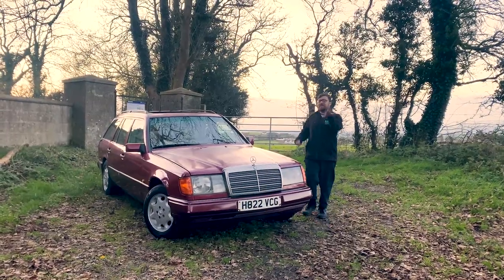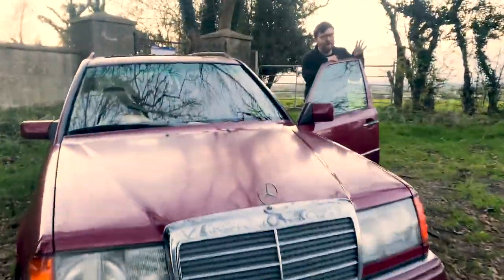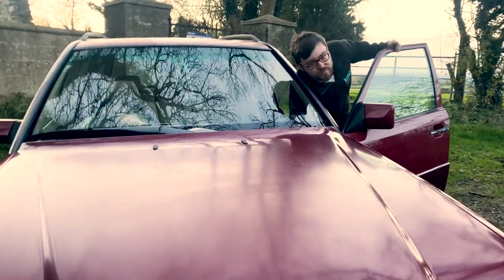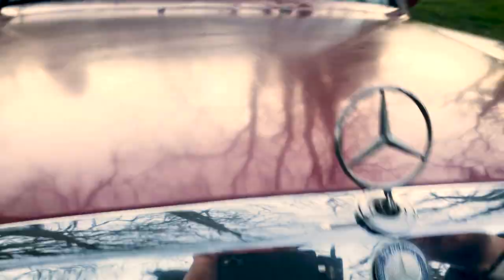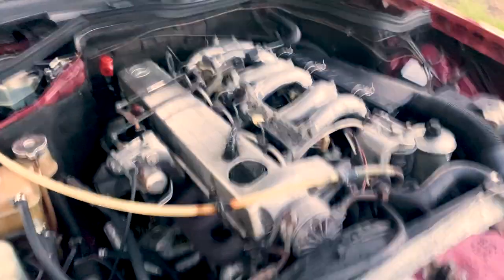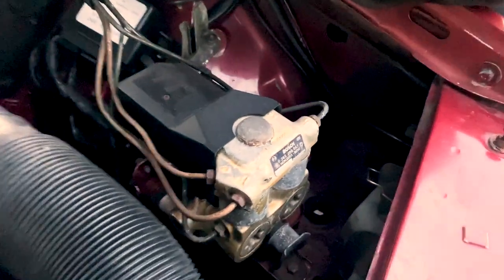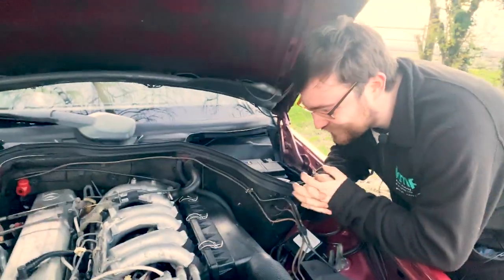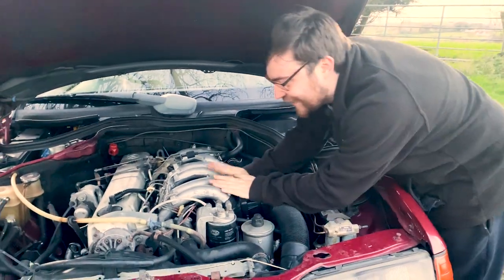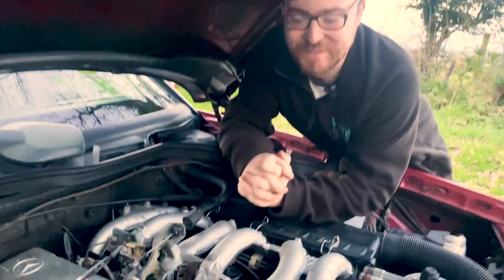Let's have a quick look at that majestic OM603. For a vehicle with 283,000 miles on it, you'll agree this engine bay actually looks really good. Is that not the cleanest diesel engine you've ever seen? The engine bay is missing something — not a turbo — it's missing the SLS reservoir, because the self-levelling suspension has been deleted.